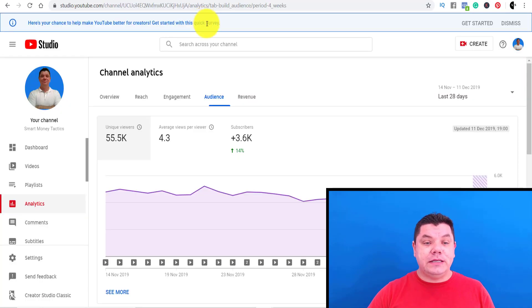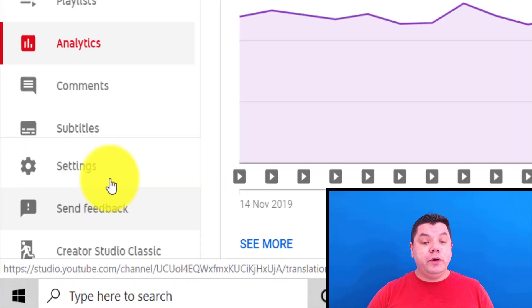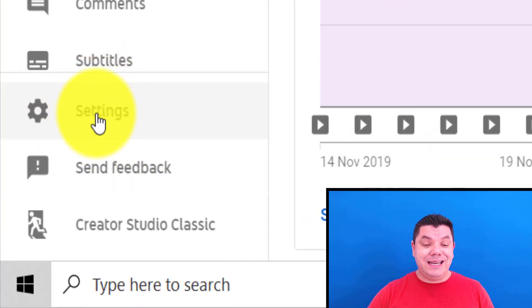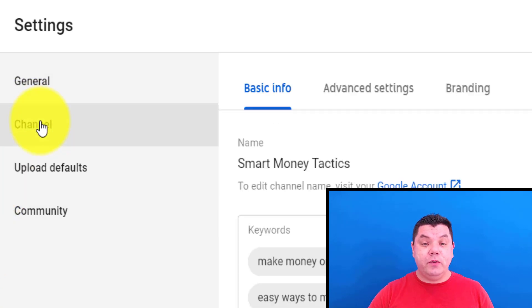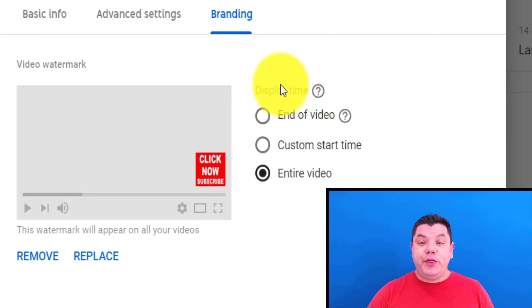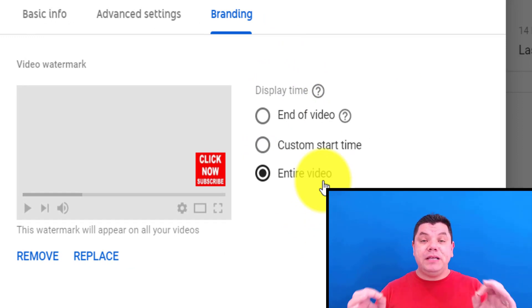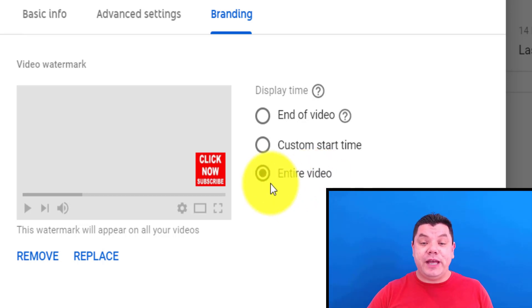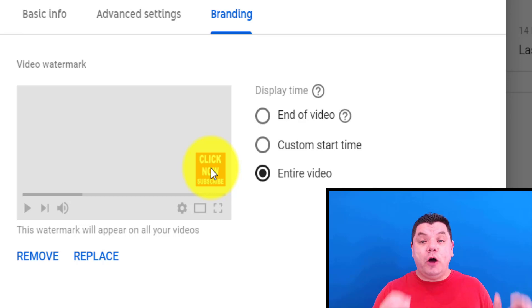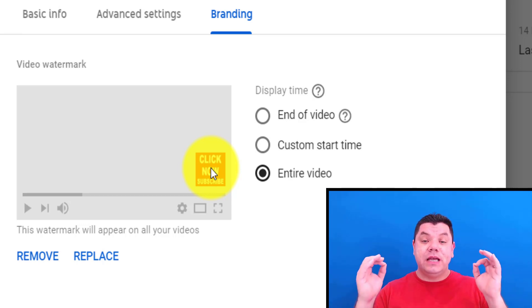When you're on your analytics page, go over to settings, then click onto channel, and then click on branding. You've got three options for when you want to display this. I display it for the entire video — that gives me the best option to get YouTube subscribers fast. Anyone who wants to subscribe has the option to do so at any time, and that way you will get your first 100 subscribers fast.